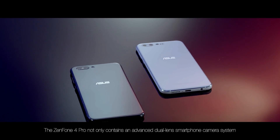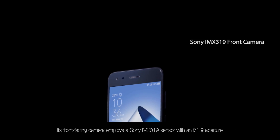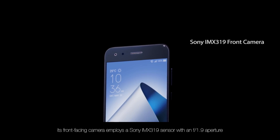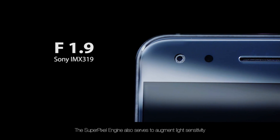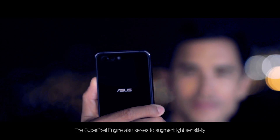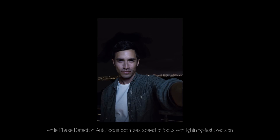The Zenfone 4 Pro not only contains an advanced dual-lens smartphone camera system — its front-facing camera employs a Sony IMX319 sensor with an f1.9 aperture. The SuperPixel engine also serves to augment light sensitivity, while Phase Detection Autofocus optimizes speed of focus with lightning-fast precision, resulting in spectacular selfies night and day.